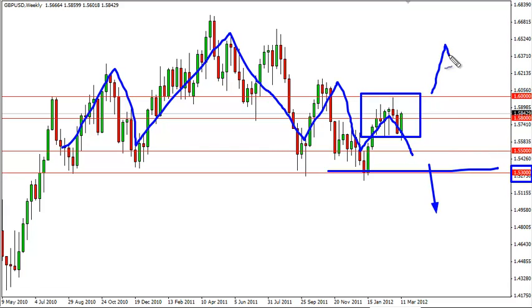If we manage to close above 160, then of course we have to rethink the entire situation. But currently, right now, the overall market does look bearish, so we do prefer selling breaks of the recent lows or fading rallies.